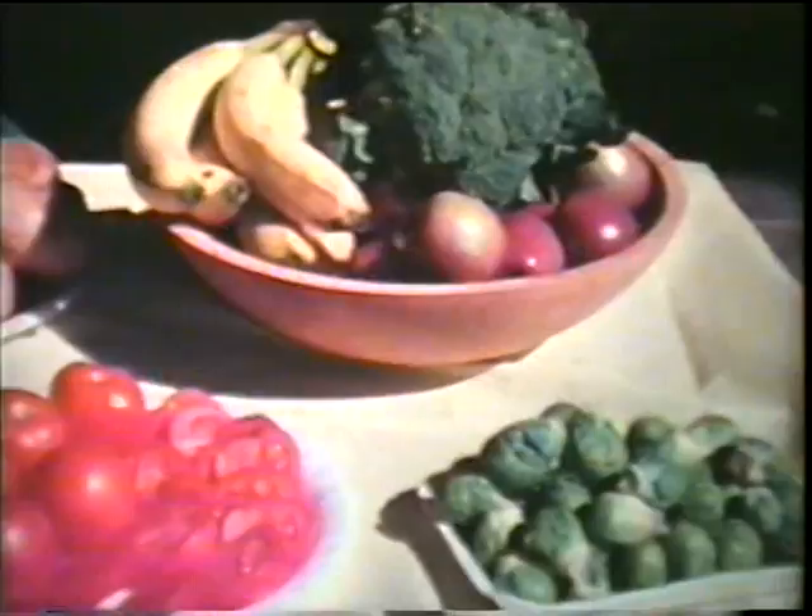These nutrients include proteins and carbohydrates. We need other things too, such as fiber, vitamins, minerals, and water.